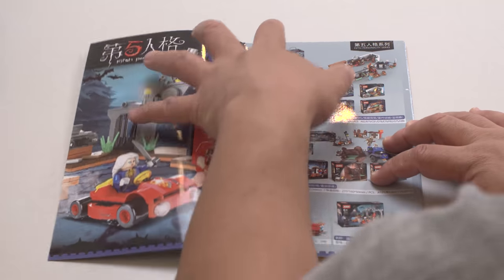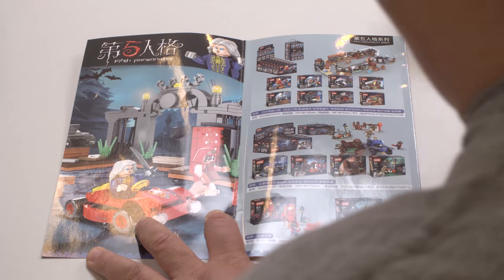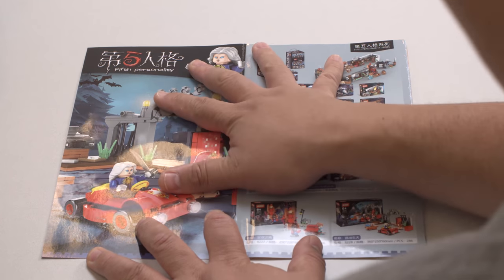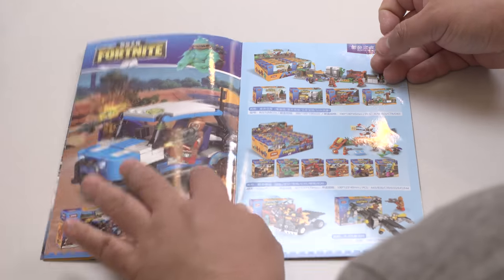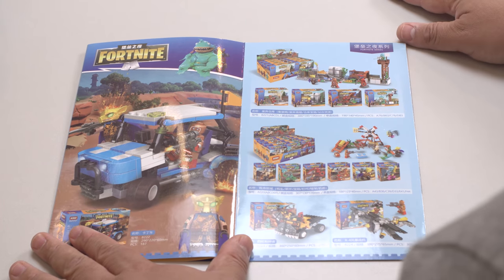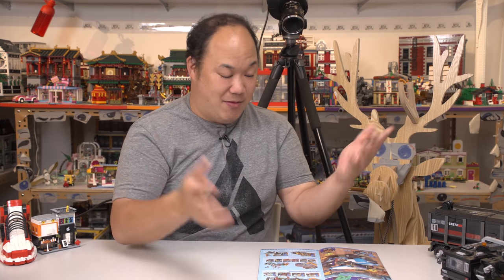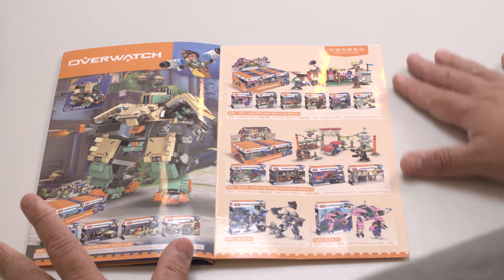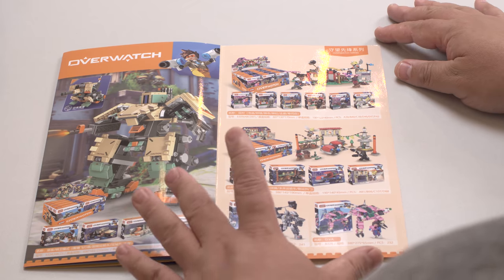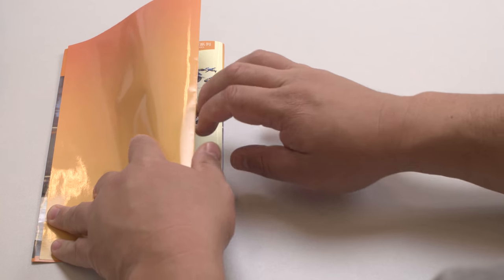This actually looks like a legit original idea — they have small set pieces for what looks like a horror TV show or cartoon called 'Fifth Personality.' But then you flip over and it's Fortnite. Is this for real? There are a couple of brands that actually do the entire Fortnite player underground sets. And then there's Overwatch. I just don't know about this — why would you make a catalog like this?